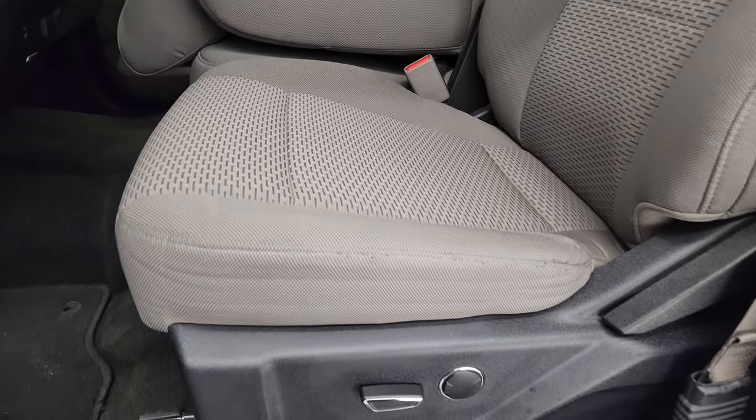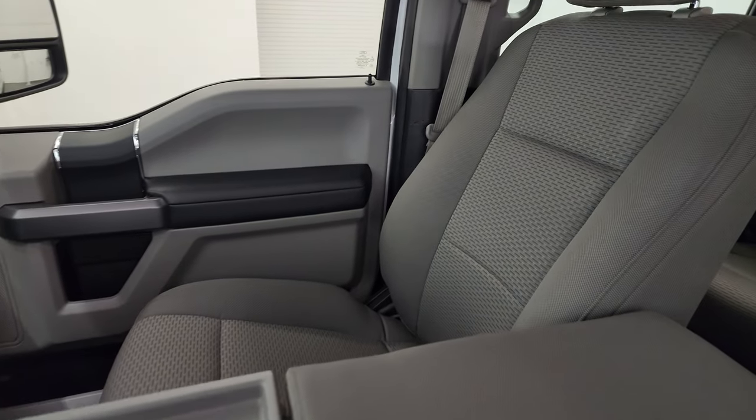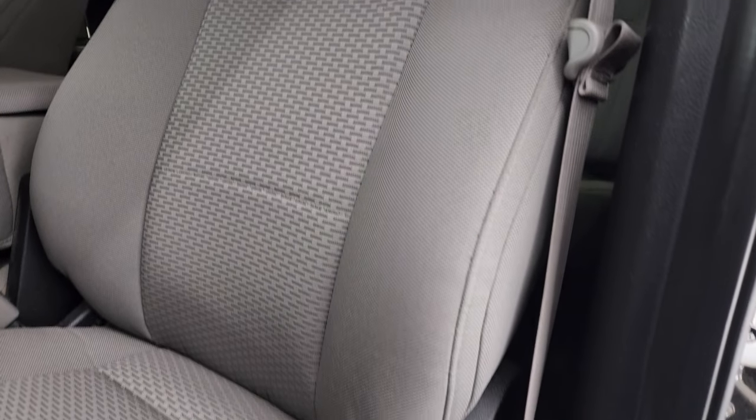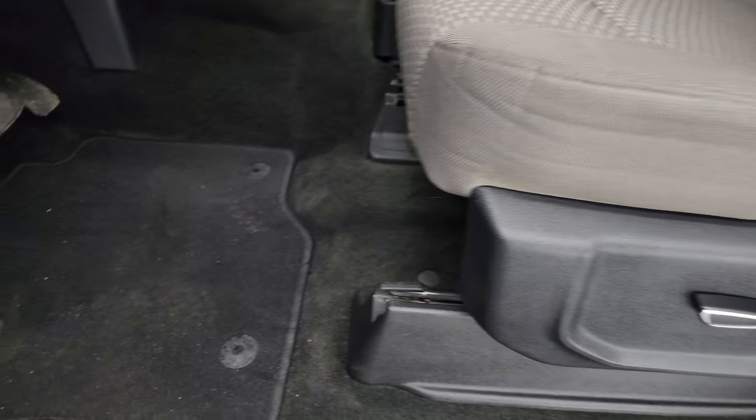Inside, the XLT package gives you the gray cloth interior. You get the 40/20/40 split bench seating in the front — no rips or tears on the seats, they are in very nice condition. You also get a power driver seat with lumbar, factory floor mats, auto headlamps, tilt telescopic steering wheel, and power windows, locks, and mirrors.